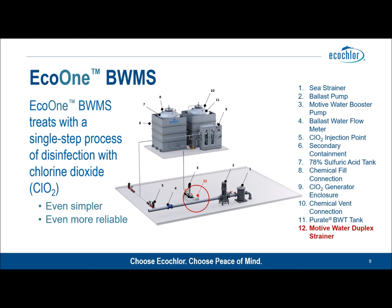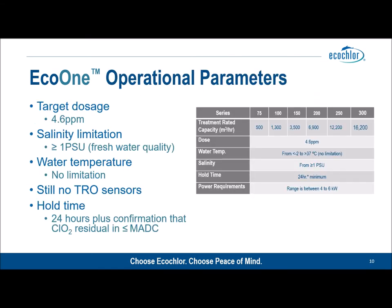Engineering companies estimate there could be up to a 40% reduction in piping requirements when installing a filterless system, and a similar reduction in cabling and electrical connections. The original EcoClor system has a target dose range of 4.25 ppm. For Eco One, the target dosage is 4.6 ppm — still a very low target dosage, and still within our original type approval certification which allows dosages up to 5.3 ppm.